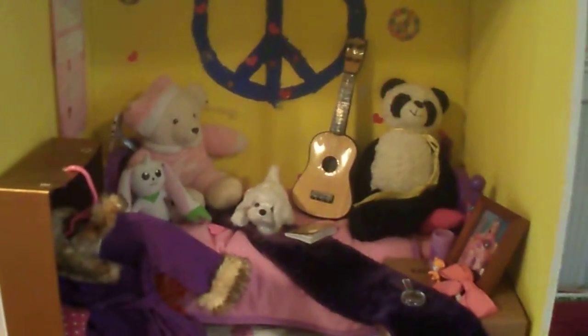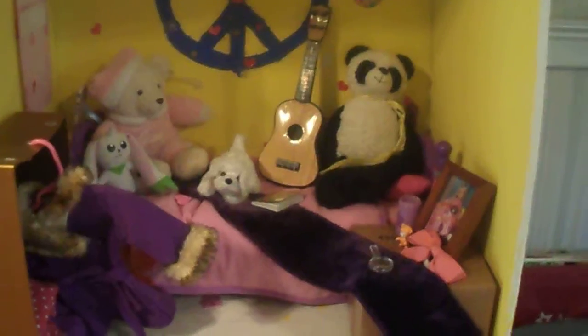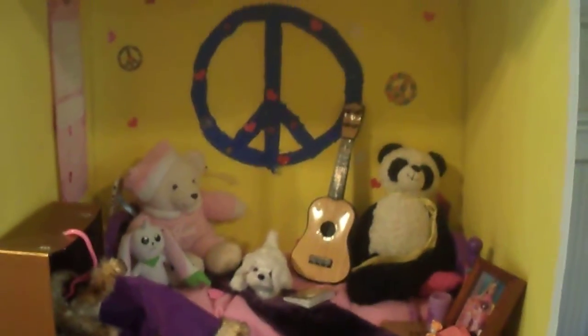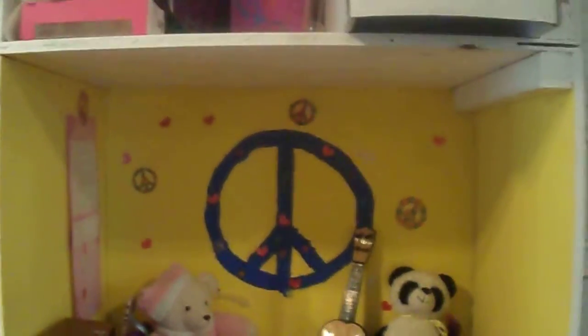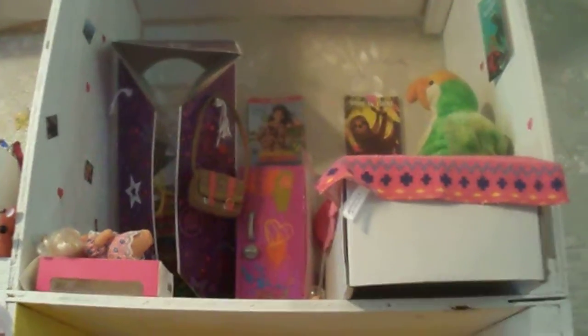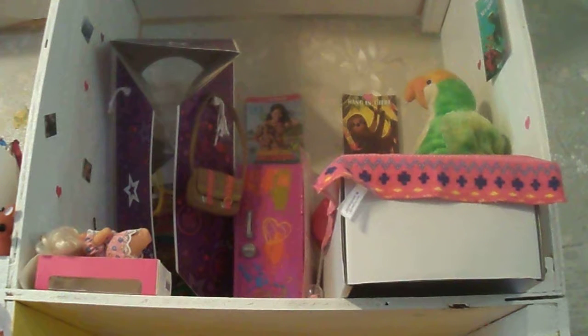Next has to be one of my favorite rooms — Julie's room. I love this room so much. I love the little peace sign on the wall. Next is Leah's room. Not much about it — definitely not one of my favorite rooms.